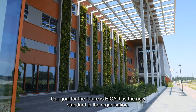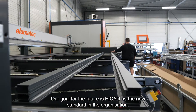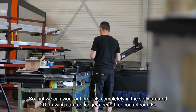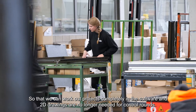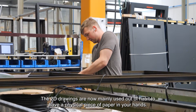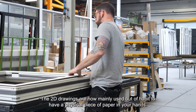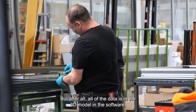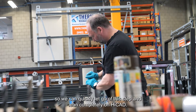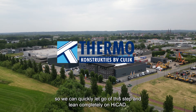Our goal for the future is HiCAD as the new standard in the organization, so that we can work out projects completely in the software, and 2D drawings are no longer needed for control rounds. The 2D drawings are now mainly used out of habit to have a physical piece of paper in your hands, but all of the data is in the 3D model in the software, so we can quickly let go of this step and lean completely on HiCAD.